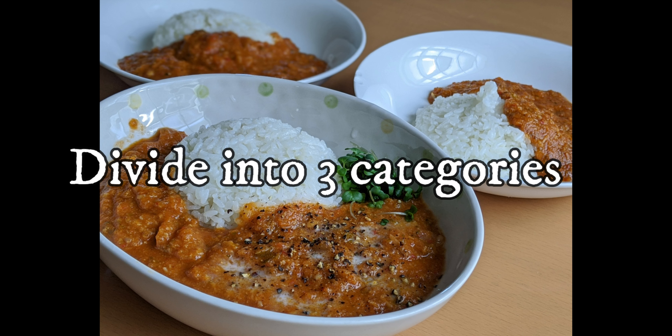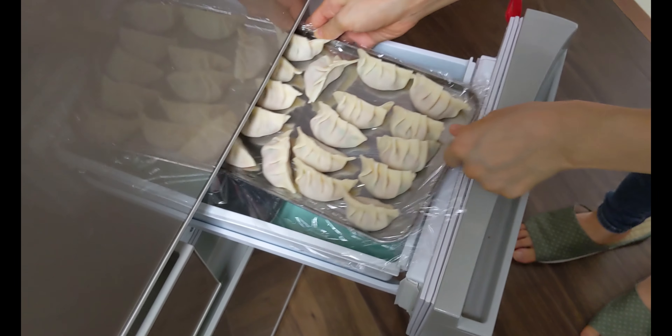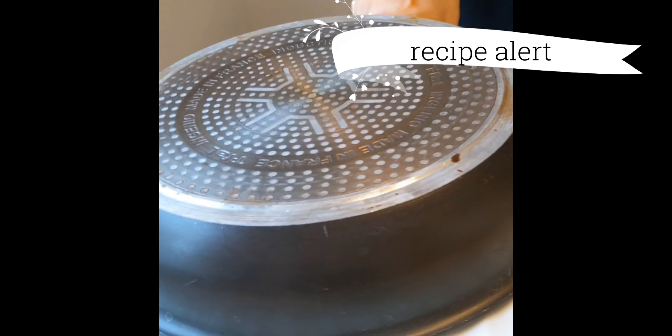Meal prep is all about planning and organizing. I always divide into three categories in terms of storage life. The first one is things that can last for a month, which refers to frozen items. From my previous video, my frozen homemade gyoza and frozen miso pork mince belong to this category.